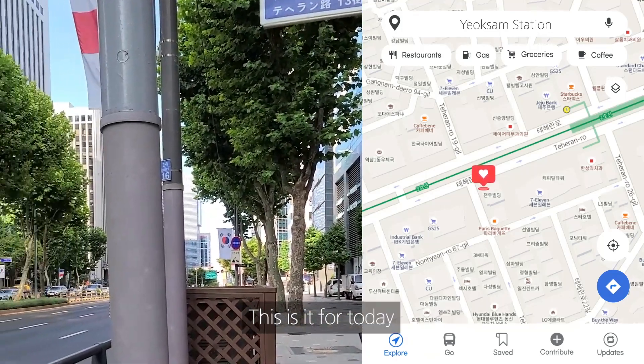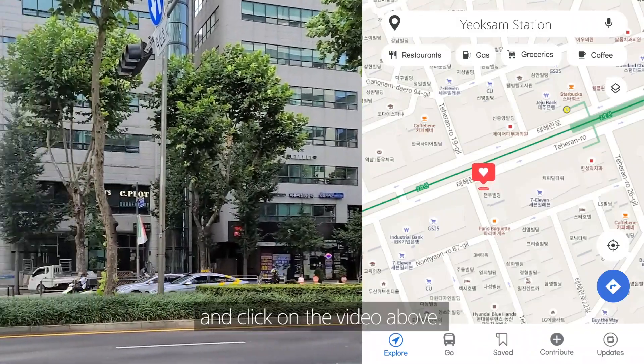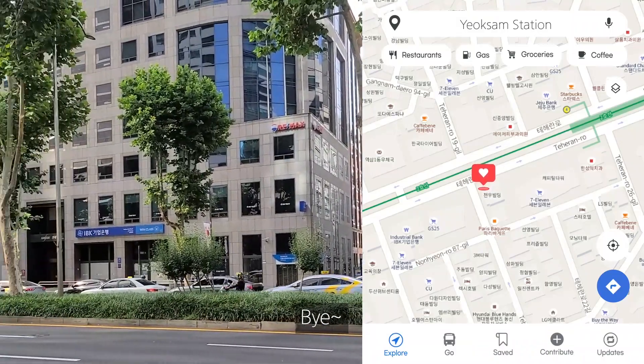This is it for today. If you want to find out more about Gangnam regions, please subscribe to the channel and click on the video above. I will see you later. Bye!